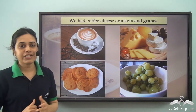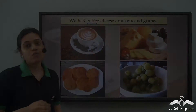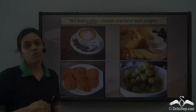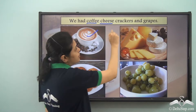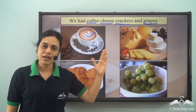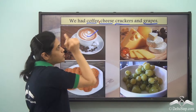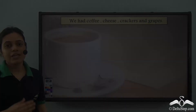Now read the sentence: we had coffee, cheese, crackers, and grapes. Similar words are coffee, cheese, crackers and grapes — the names of all the things that we had. So I put a comma after coffee and after cheese. I don't put a comma after crackers because those are already separated using AND. So the sentence becomes: we had coffee, cheese, crackers and grapes.